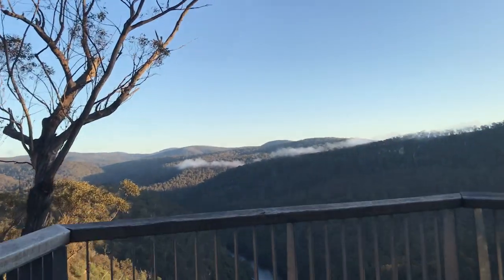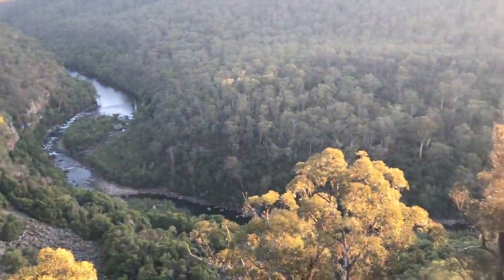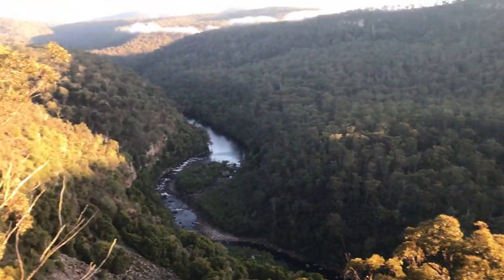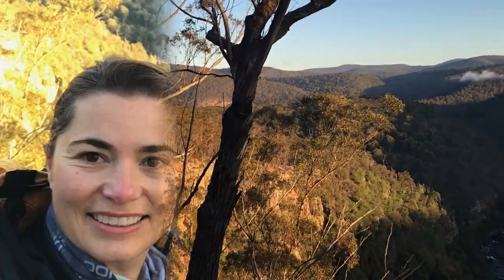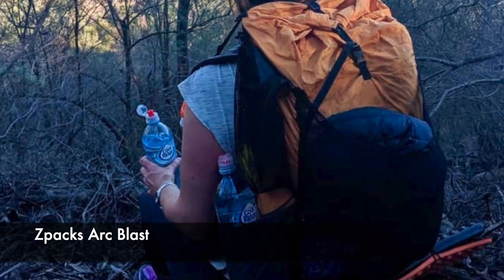Beautiful morning. Those clouds are rolling over the top of the hill. Sun's beating down on that side of the mountain. Oh, that wind — that is cold, coming straight up here. It always surprises me that you can take off in the morning with your fingers hurting because it's so cold, and then within half an hour of walking through the bush you're nice and warmed up. Got my puffer off already — it's probably eight degrees outside. Warming up quickly.